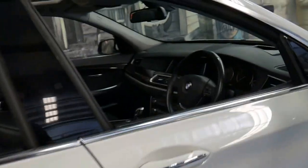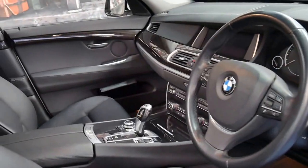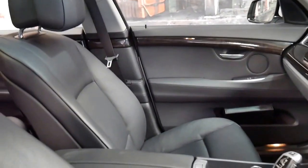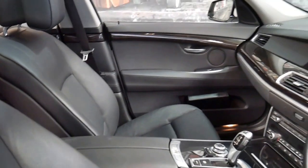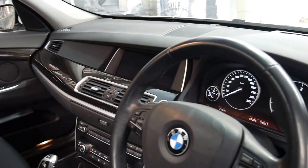It's got the panoramic sunroof, xenon lights, LED lights, and it's done 69,000 kilometres since new.